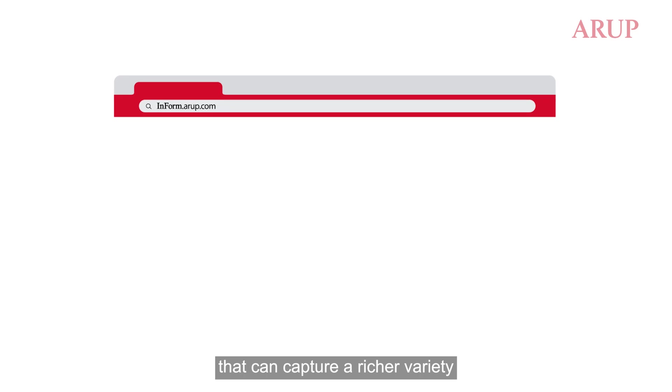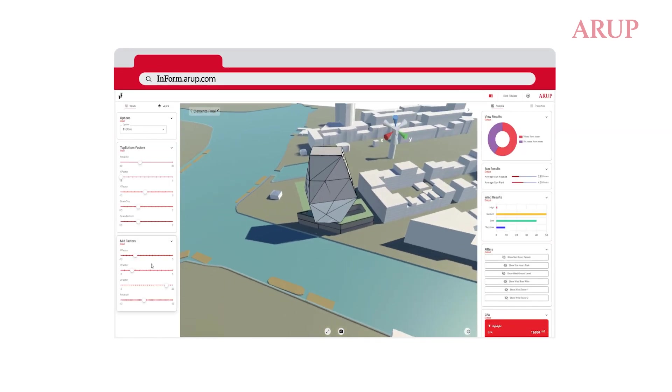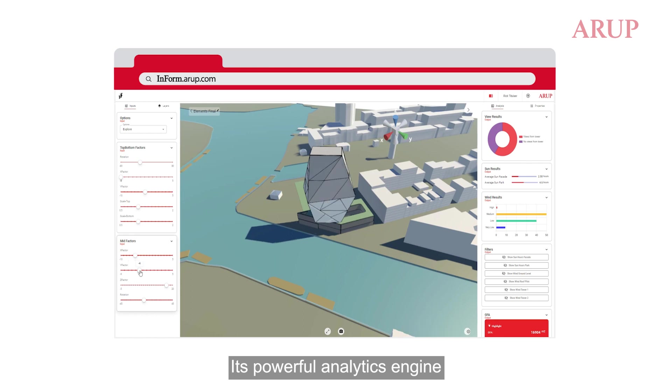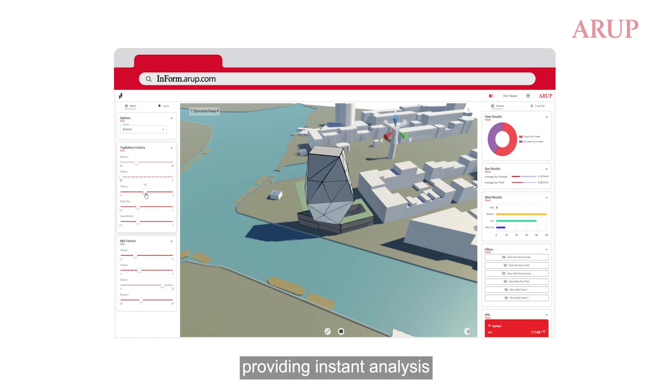Introducing Arup Inform, a generative design platform that can capture a richer variety of design options than ever before. Its powerful analytics engine evaluates thousands of potential designs, providing instant analysis of almost any desired key performance indicator.